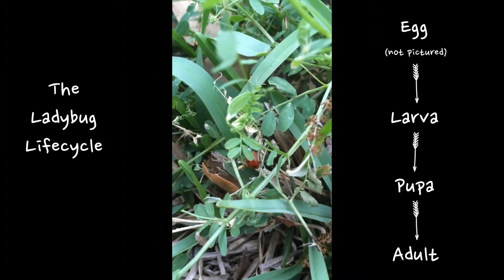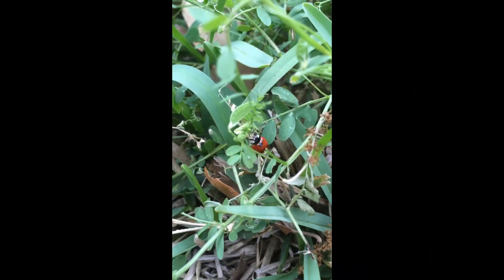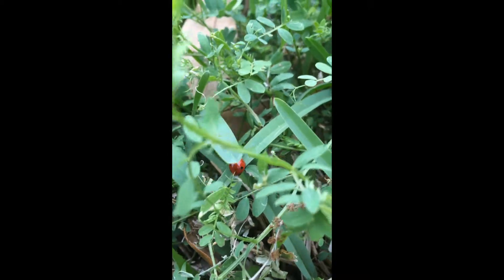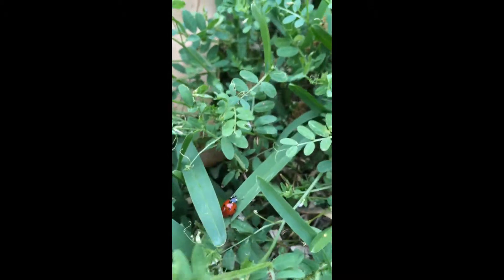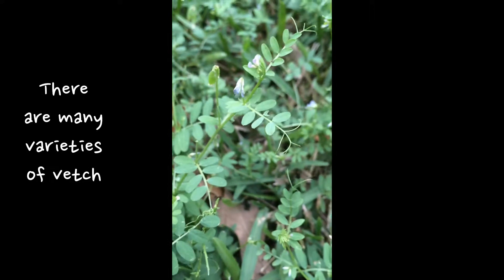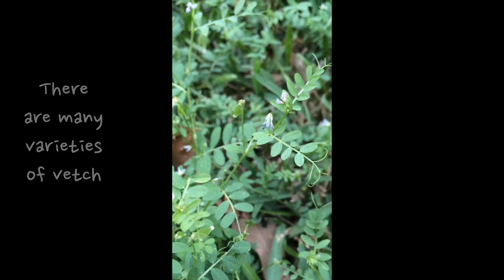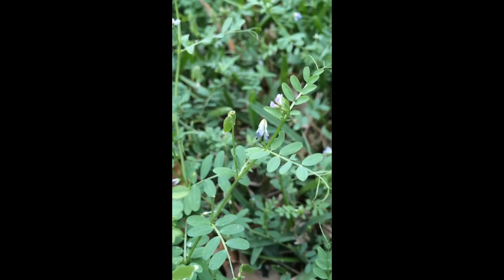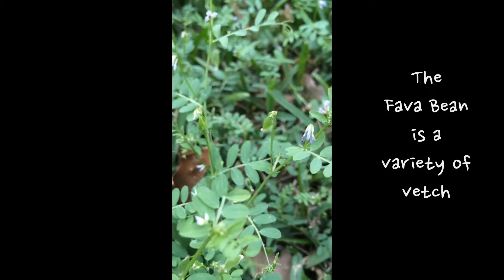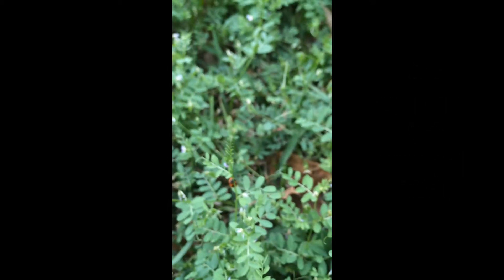Ladybugs are awesome in the garden because they eat one of gardener's biggest nemesis pests: aphids. And also, they are growing and thriving in this patch of purple vetch that is growing in a corner of my front yard, which is all St. Augustine. Vetch is a member of the pea family, which makes it a nitrogen fixer, so it provides natural fertilizer for your yard.